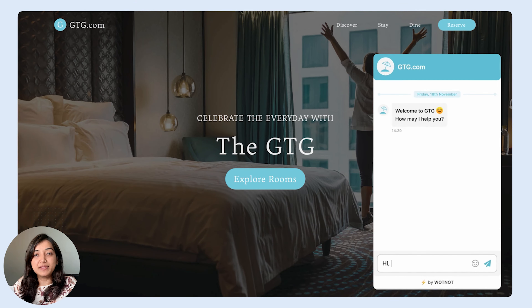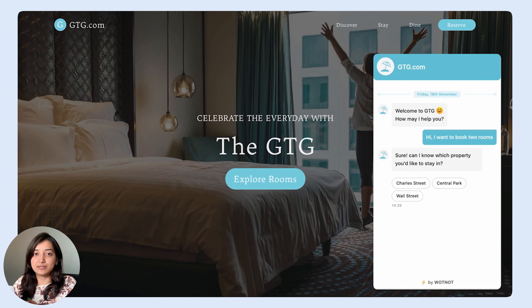I keep dialing but I get no response. So after multiple failed attempts, I go to their website to find an alternative number. But I see a little chat icon, so I click on it to see if it can help. I type in that I want to book two rooms and immediately the hotel bot asks me to choose from the various properties in New York.